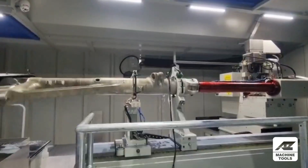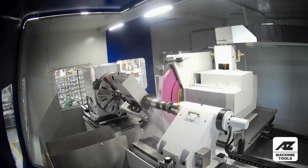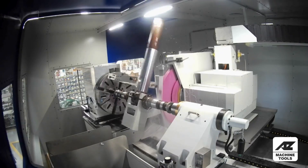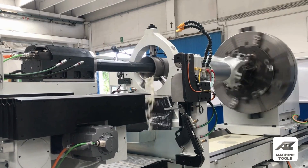At AZSPA, we've dedicated ourselves to perfecting grinding solutions for the aerospace industry. Imagine machines custom-built for precision maintenance, repair, and overhaul of essential aircraft parts, especially landing gear for both civilian and defense fleets.